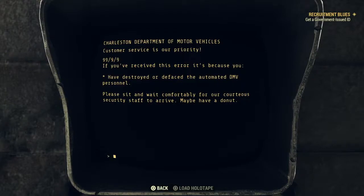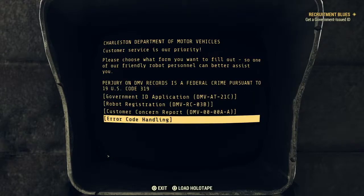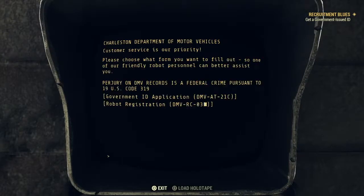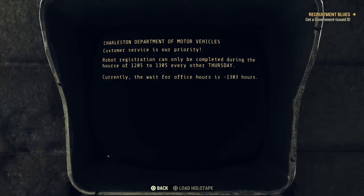Maybe have a donut. Customer concern report - error, this unit is out of the requested forms. Robot registration can only be completed during the hours of 12:05 to 13:05 every other Thursday. Currently the wait for office hours is 1303 hours.